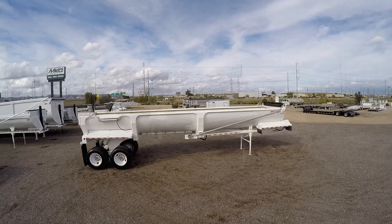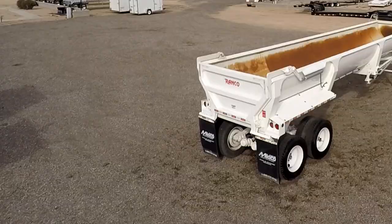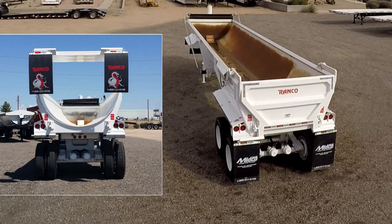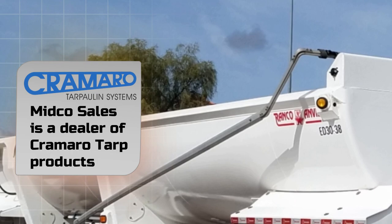It has a steel tub that can be hoisted to a 45 degree dump angle. The high lift tailgate provides 76 inches of clearance. Midco Sales installs Cromero electric tarp systems on all its end dumps.